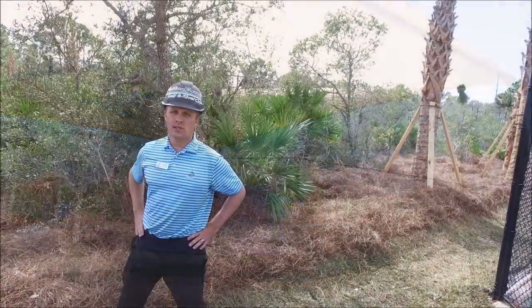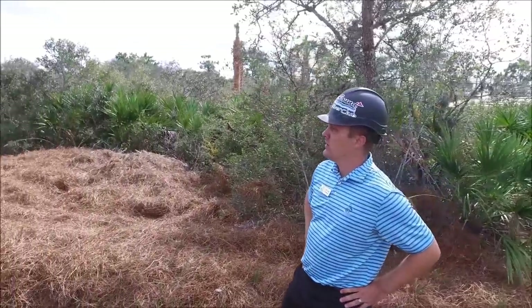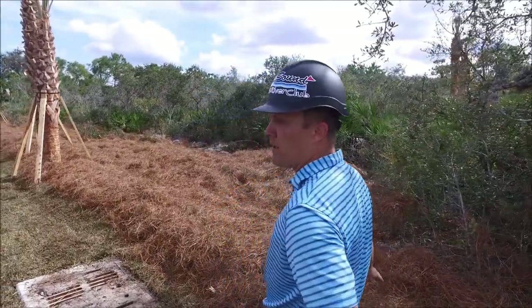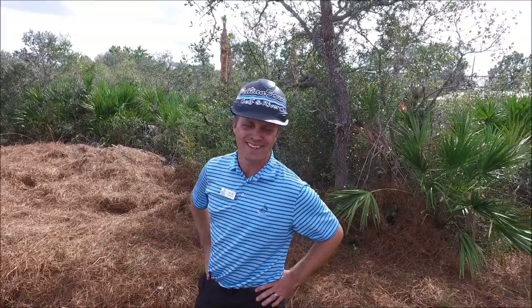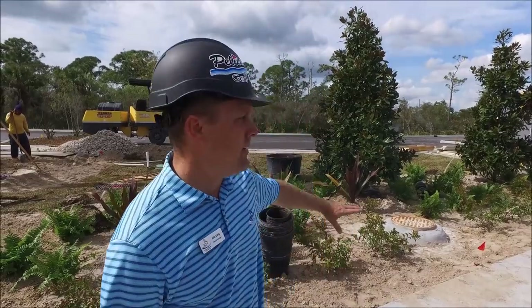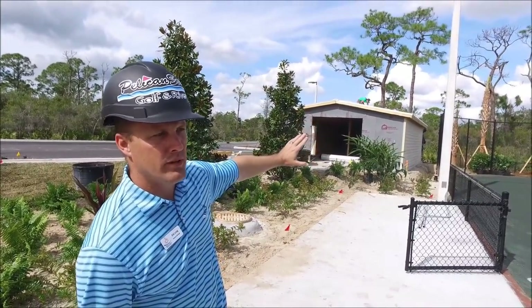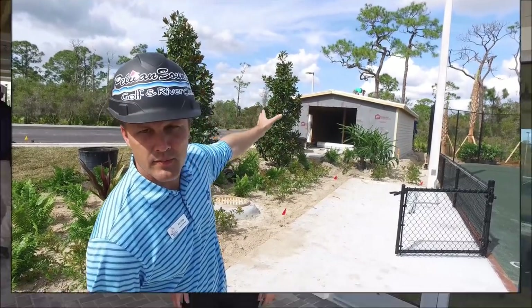We're located at the swell area. As you can see, all the cabbage palms have been planted. Along the berm area we have pink millie with pine straw to give it a nice effect. We have plantings going inside as well. The maintenance shed is being installed — hardy plank will be put on the side of the building, they'll start painting it, and there'll be a garage door on this side of the building.